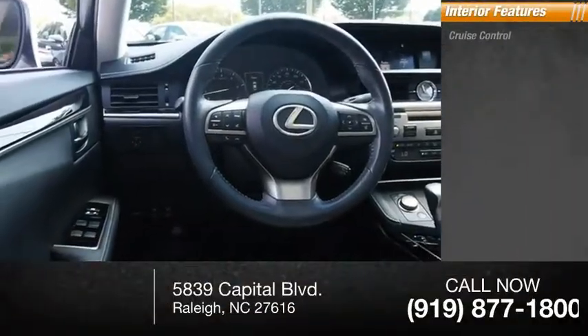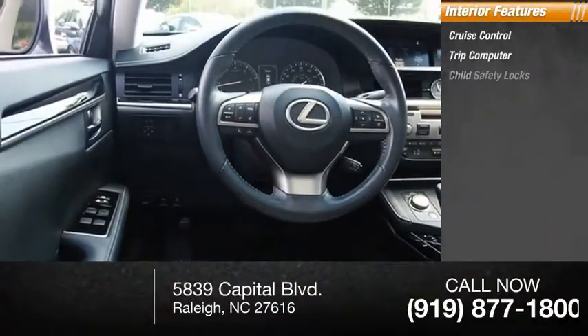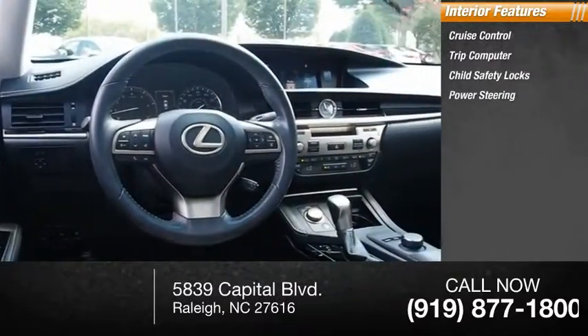Inside you'll find cruise control, trip computer, child safety locks, power steering, cargo area light.